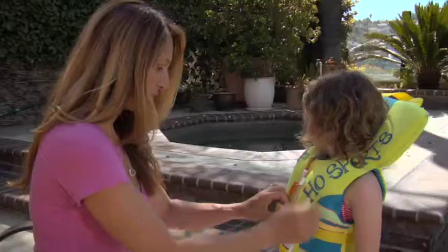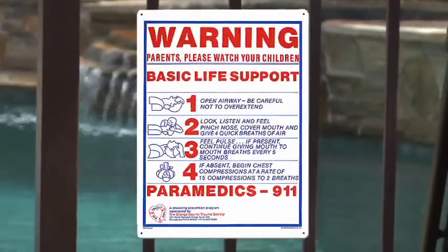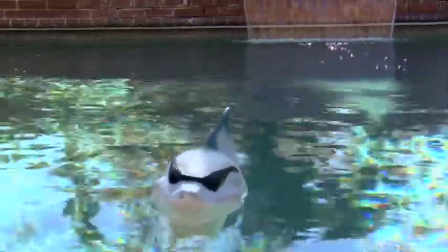Always remember — if you had to, could you? Simple steps save lives. Things like keeping a phone and the home address near the pool, along with a life ring and a shepherd's hook to aid in a rescue, and a CPR sign to remind you of the steps. Be sure to remove all toys from the pool area when swim time is over, and don't use things like chlorine dispensers that look just like toys. This will prevent children from being tempted to access the pool area when it's not being supervised. And if a child goes missing, check the pool area first. Seconds count.